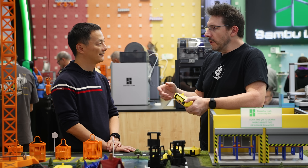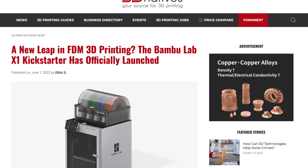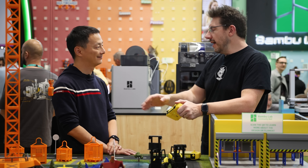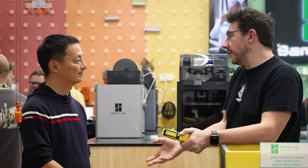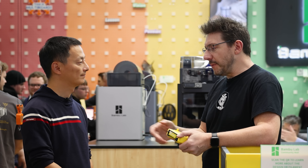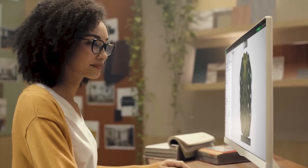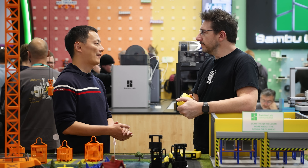When Bambu Lab hit the market it was huge. I like to tell people that Bambu Lab drew a line in the sand that established the next generation of machines. Everybody tried to bring high-speed CoreXY machines to a general audience, but the consensus was it wasn't something easy to warranty, support, and package for users. Then Bambu Lab dropped with the high-speed machine, the software, and the user flow. What personal experience did you bring to enable that?